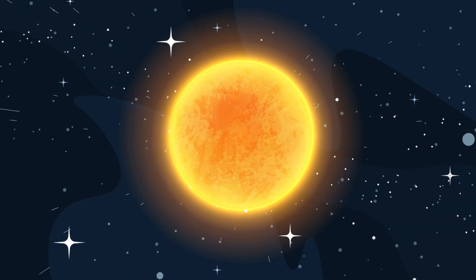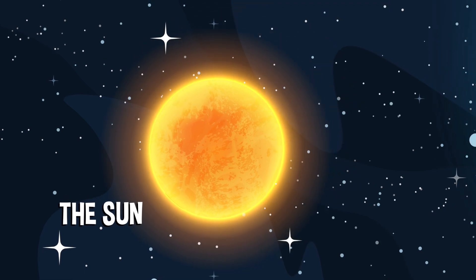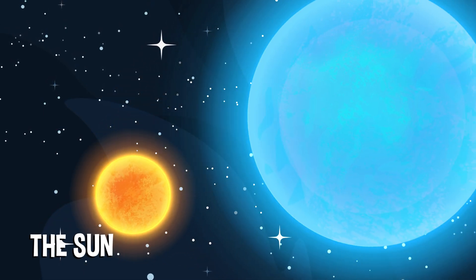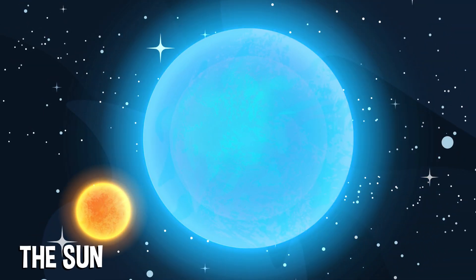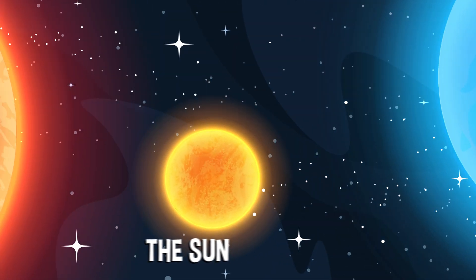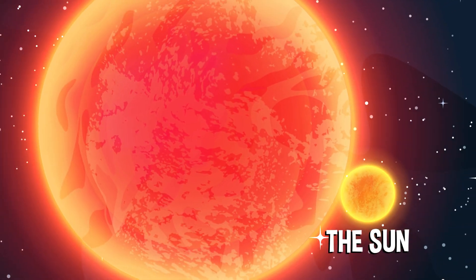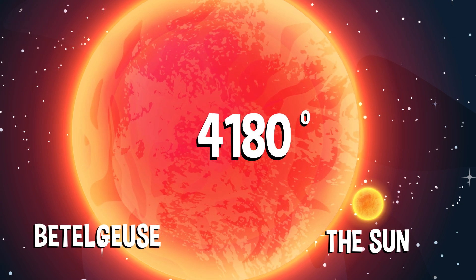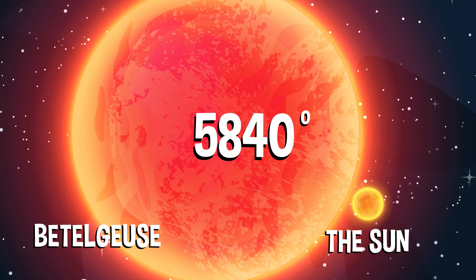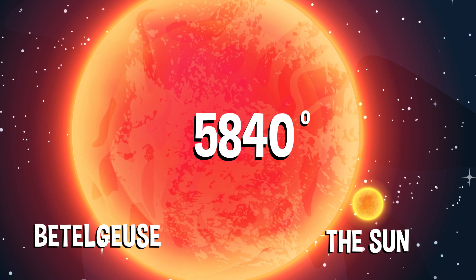It might be hard to believe, but experts consider our sun to be medium-sized and on the cooler side compared to the biggest, hottest stars in the galaxy. The hottest stars don't burn a golden yellow like the sun — instead, they glow a bright blue. And stars that are even cooler than the sun are more of a reddish color, but in this case, cooler stars still burn at about 6,000 degrees Fahrenheit — so still pretty scorching.